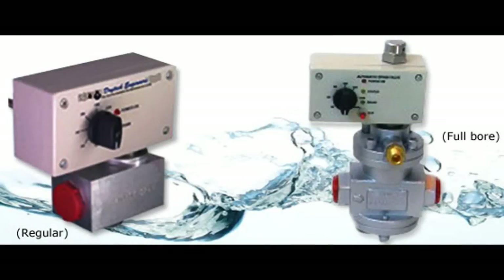Timer-operated blow-down valves are an inexpensive method to blow water from systems. You set the duration of water blow a number of times per hour. After some effort, you get the duration and frequency just right with no wasted air, but complete elimination of the water.